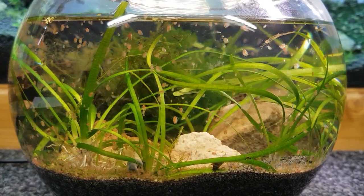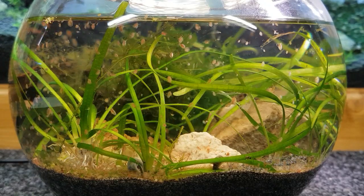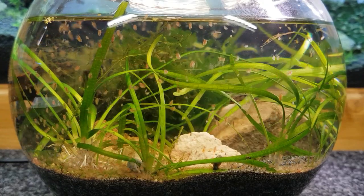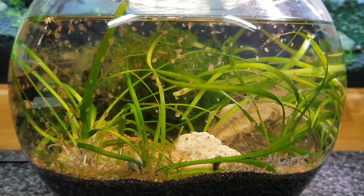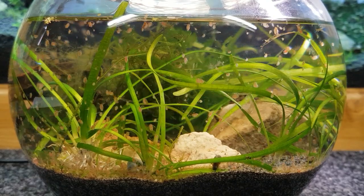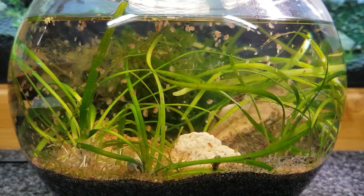I always feel guilty after doing these little videos on live food because I keep looking at them and thinking they are amazing little creatures with all these little traits. And then I'm going to go and feed them to some fish. But it is nature - it's what happens in the wild, and this is the sort of thing they would be feeding on. It's good to feed them the most balanced nutritional foods you can give them, apart from dry food.